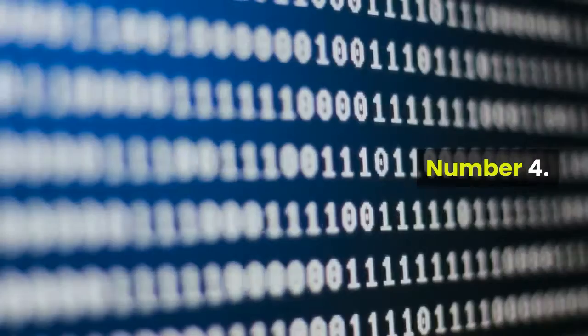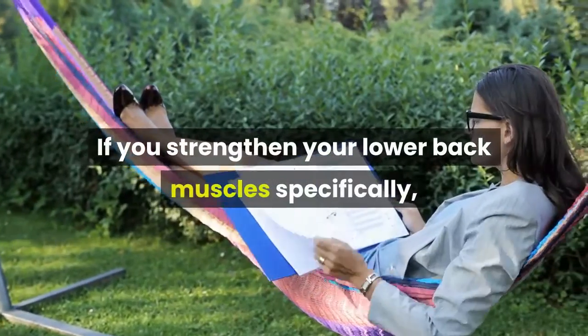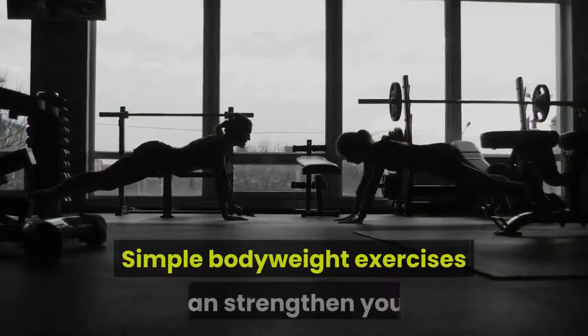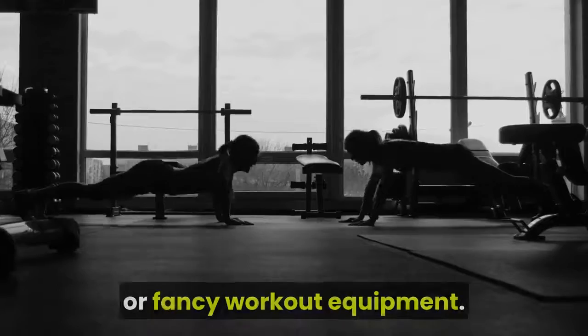Number 4: Add exercises that target your lower back. If you strengthen your lower back muscles specifically, they'll be able to handle a lot more without getting overworked and sore. Simple bodyweight exercises can strengthen your lower back without the need for a gym membership or fancy workout equipment.